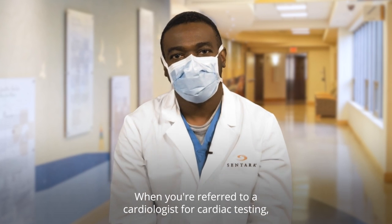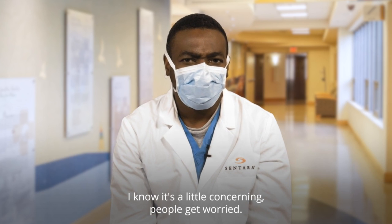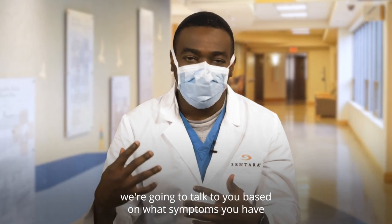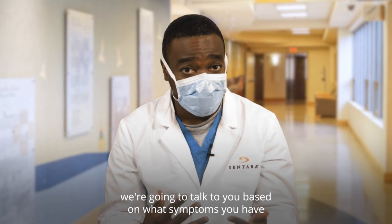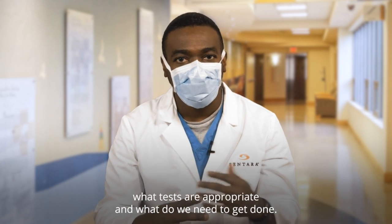When you're referred to a cardiologist for cardiac testing, I know it's a little concerning — people get worried, and we don't want you getting worried. We're going to talk to you based on what symptoms you have and then discuss what tests are appropriate and what needs to get done.